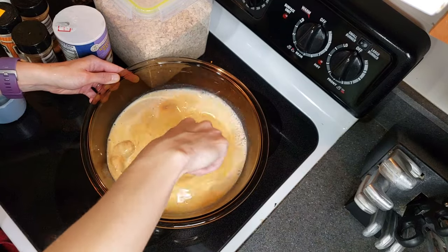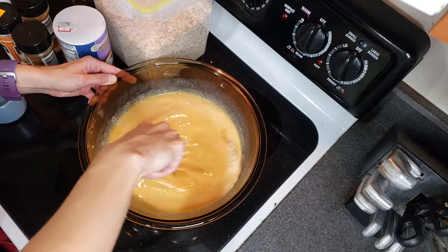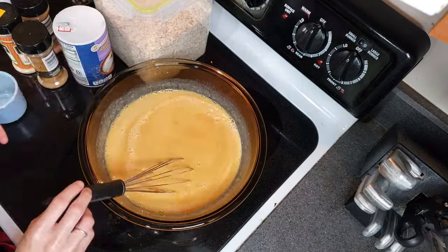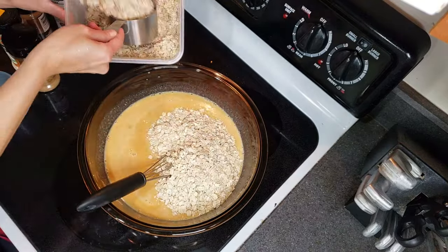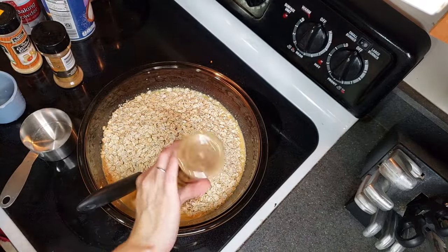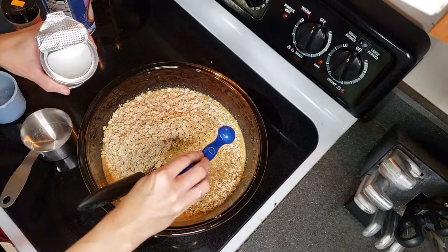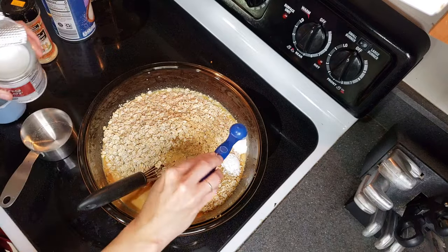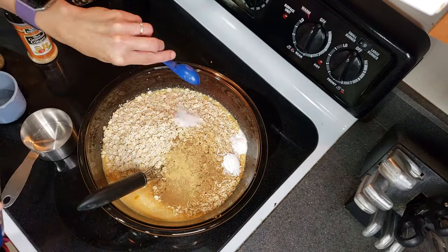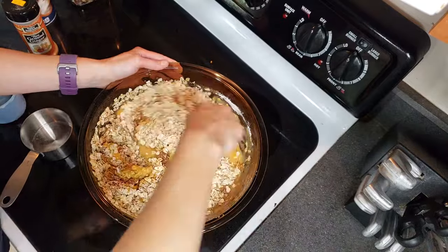After you mix all that together, you add the dry ingredients. One thing to remember about being gluten-free is that oats in and of themselves are naturally gluten-free. However, a lot of times these are made in the same facility that also has gluten products. So if you need to go gluten-free for medical reasons, definitely choose the certified gluten-free oats. The ones I have are just regular.